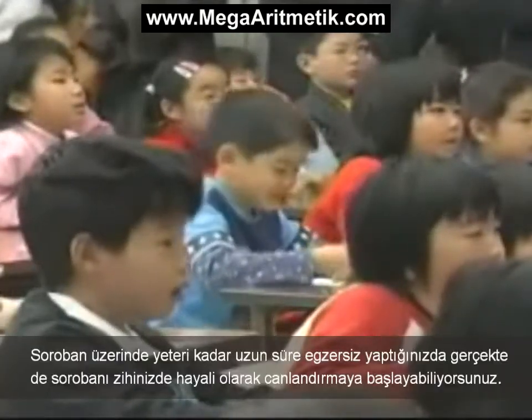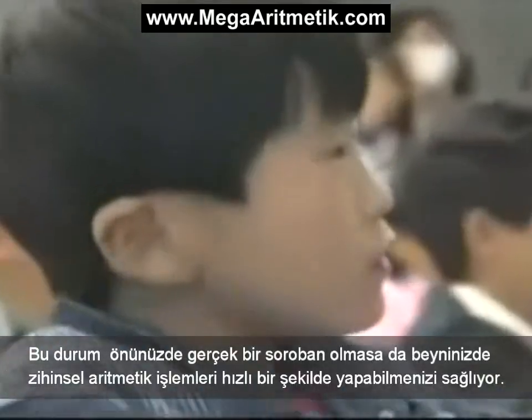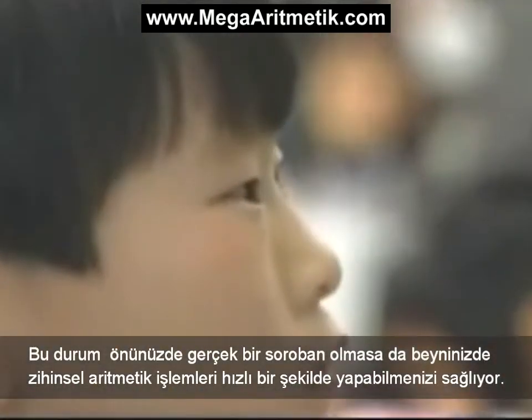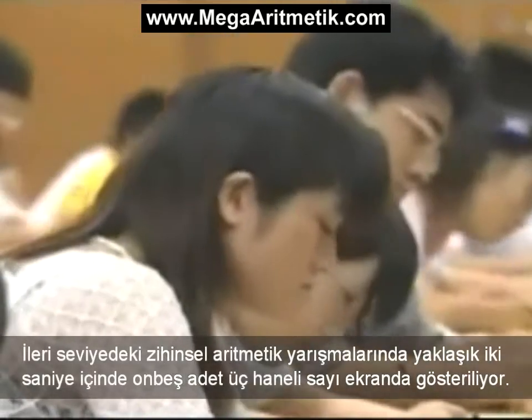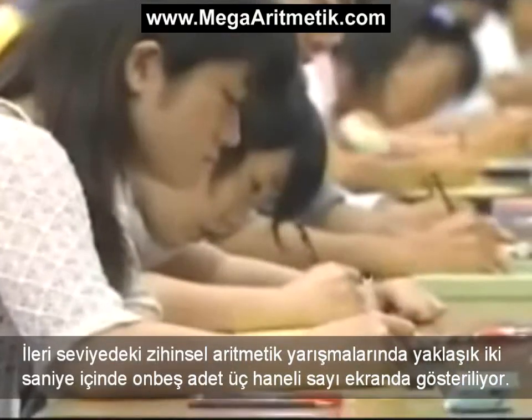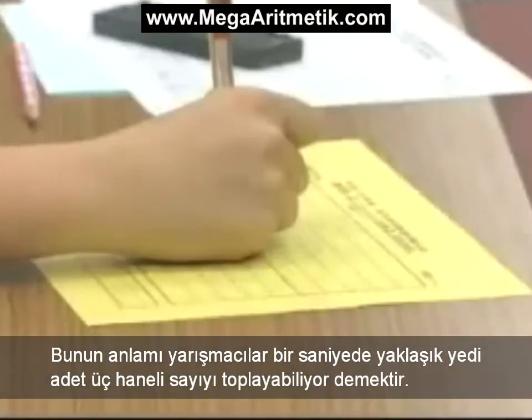Once you've practiced long enough on a soroban, you can actually start to visualize it in your mind. This allows you to do rapid mental arithmetic, even if you don't have a real soroban in front of you. In advanced mental arithmetic contests, 15 triple-digit numbers are displayed in just over two seconds. That means the contestants are adding up about seven numbers per second.